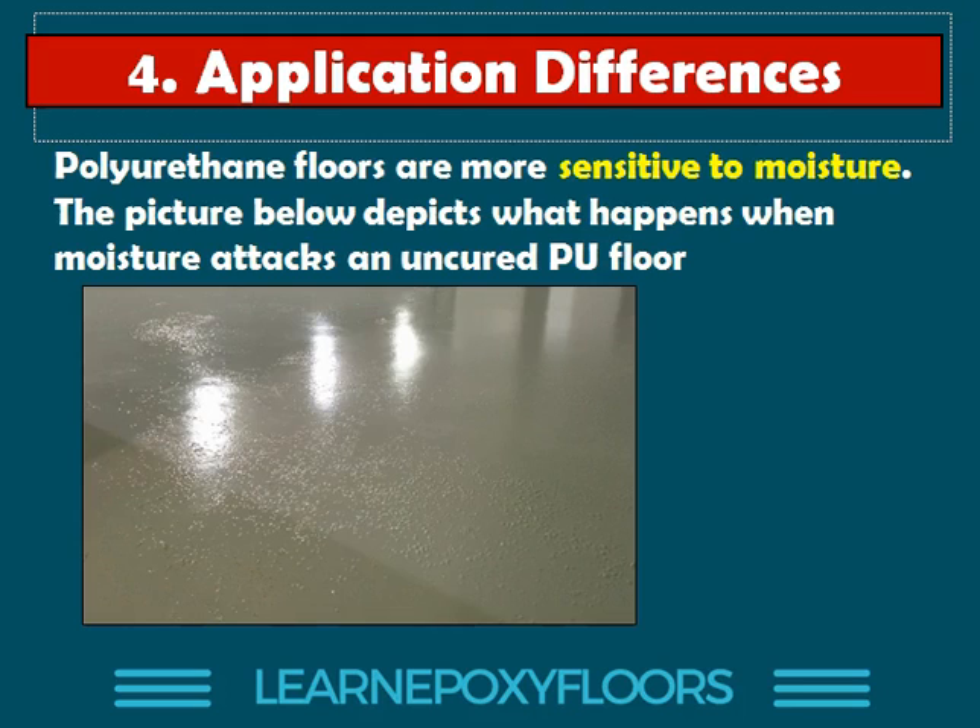Polyurethane floors are more sensitive to moisture. Look at these little bubbles — this is what happens when moisture attacks a PU floor when it hasn't been cured yet. This happened to me; I'm not very proud of this. This was a floor we did in wintertime, and we hadn't realized that the high amount of moisture in the atmosphere would cause this problem the next day. This is something that if you do it with epoxies, you will not get. With epoxy in high moisture conditions you may get some discoloration, but you will definitely not get all these little spots and explosions.